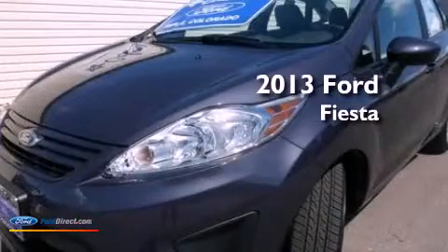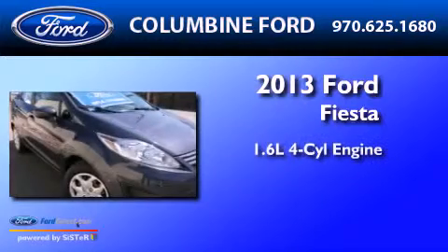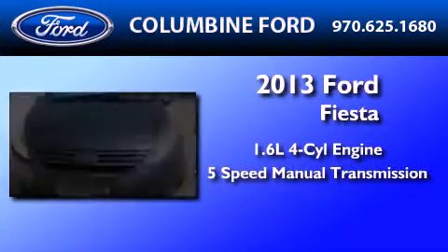This is a brand-new 2013 Ford Fiesta. It features a 1.6-liter four-cylinder engine and a five-speed manual transmission.